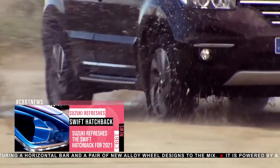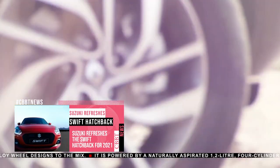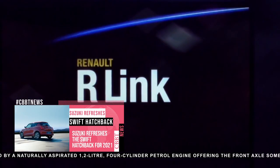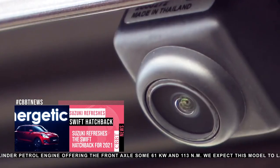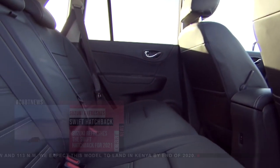The front end received a new grille, headlights, and a bumper, with similar changes happening at the rear. New paint options and rims were part of the change, while the interior got a new R-Link multimedia system, blind-spot warning, and a reverse camera. New materials such as satin finish trim were added for a more upscale feeling.